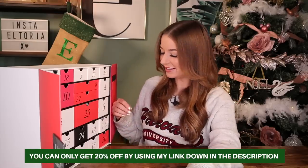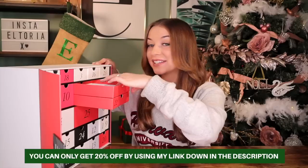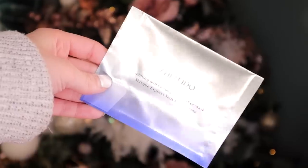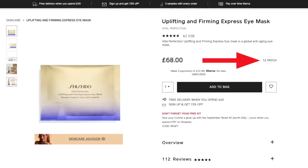Day number eight — this looks like it might be a palette. It's Shiseido. Usually we get a concentrate, but here we've got the Vital Protection Uplifting and Firming Express Eye Mask. I believe we've got two patches inside — so one use. These are infused with retinol, which probably explains the price. The eye patches target a multitude of skincare concerns, from dark circles to eye bags to signs of fatigue.